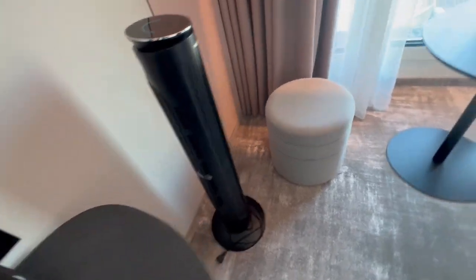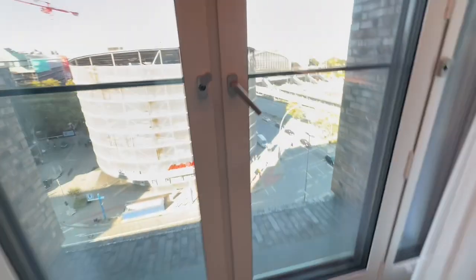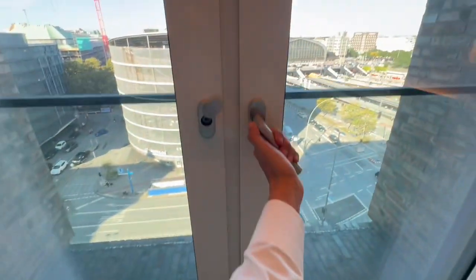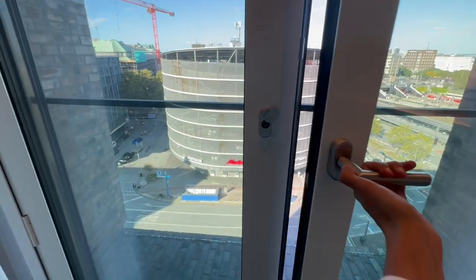This is a heater — we'll need that later. There's also a nice chair, a small table, and a complimentary bottle of water with glasses. Let's try to get a look out the window.